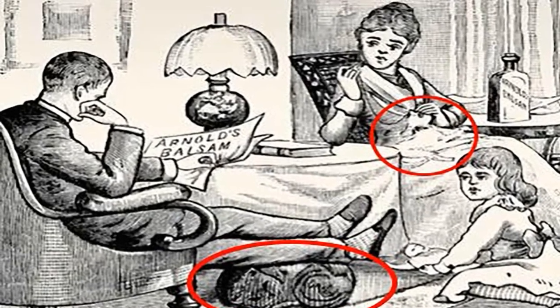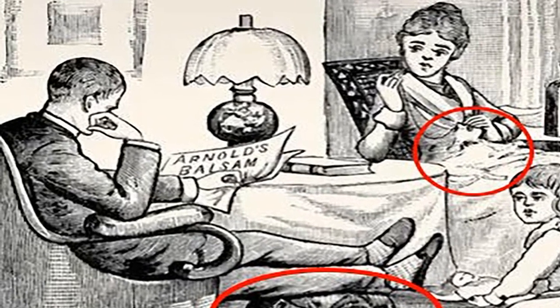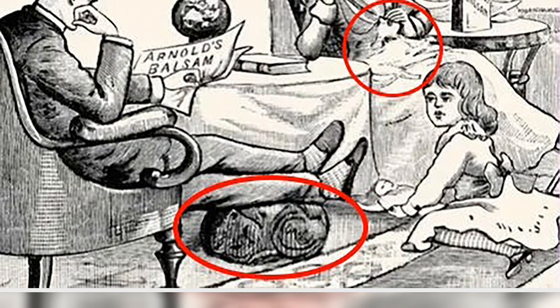Many people were torn in the comments, with one saying 'I only see one.' However, another added, 'I found all.'